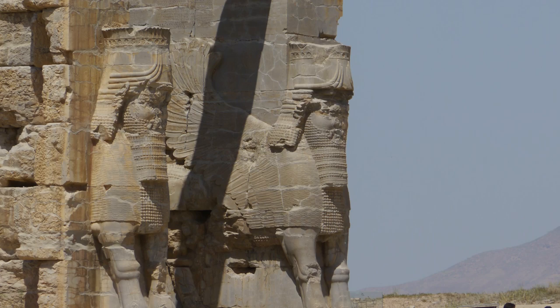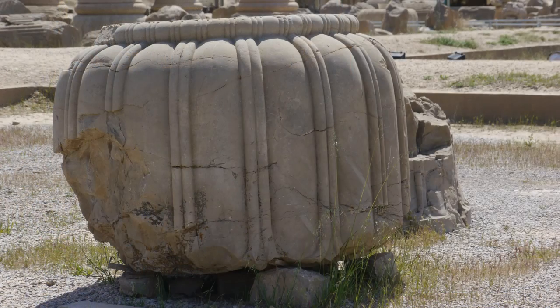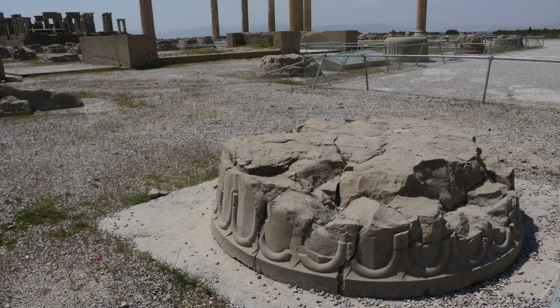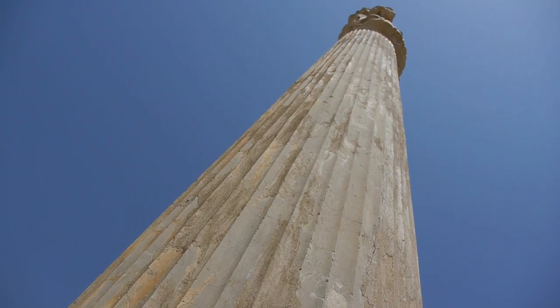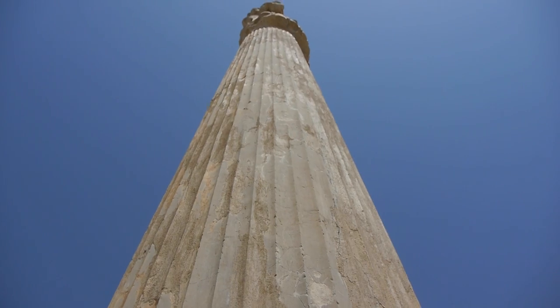Over the centuries, the ruins became lost as they were covered by dust and sand. It wasn't until the 1930s that they were revealed in the glory that we see today.